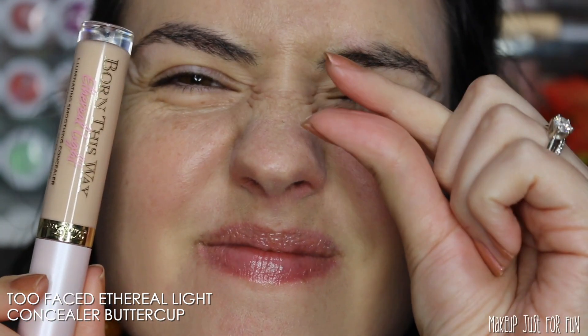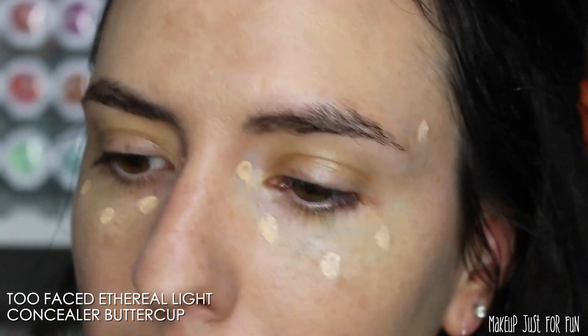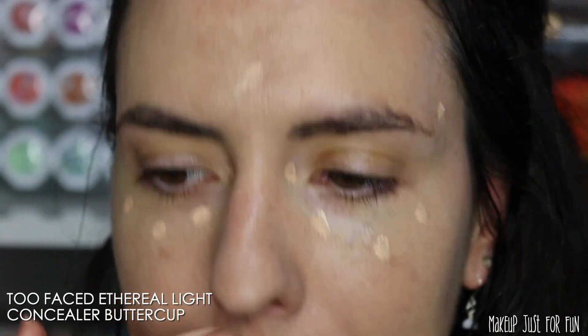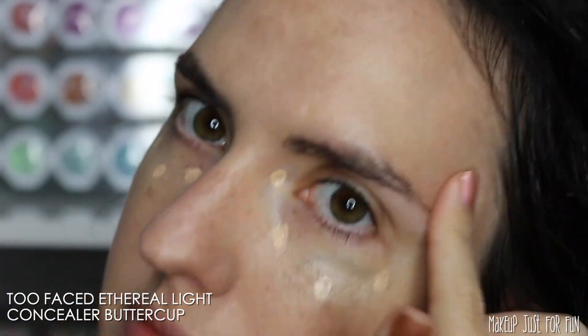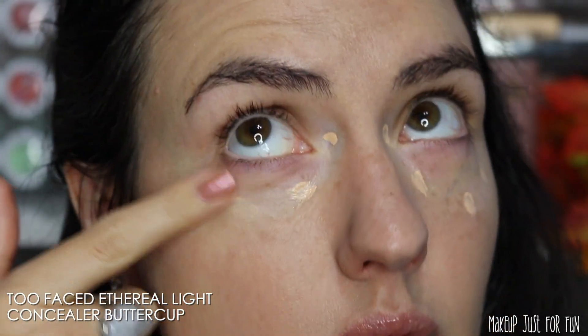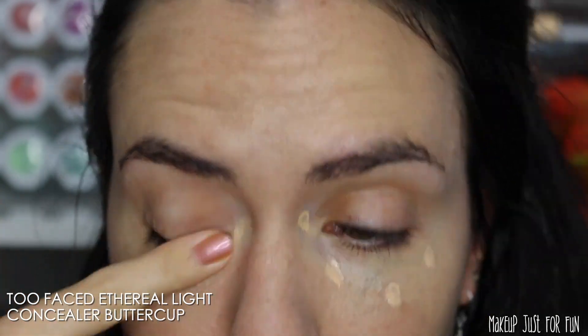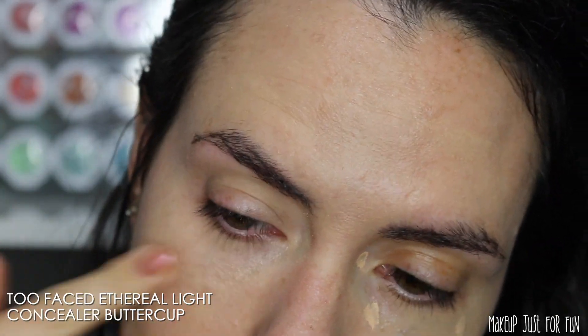I'm going to add just a little bit of concealer. I'm taking this Too Faced concealer and putting a couple of dots around my face, brightening that under eye a little bit, canceling out a little bit of redness around my nose and where I have that little blemish, and then a little bit in the center of my chin and forehead just to make it look more even.